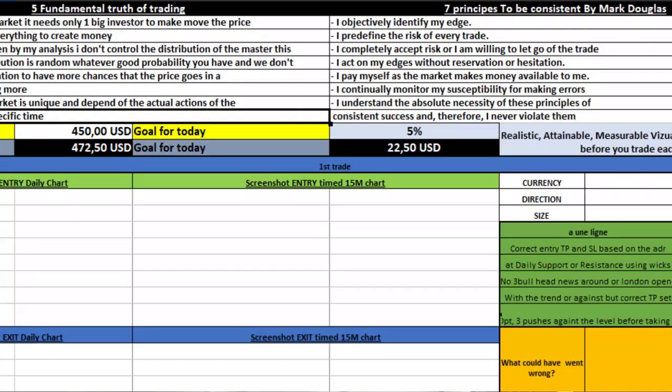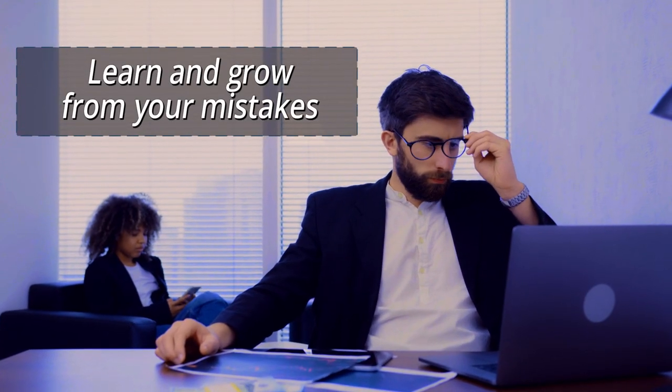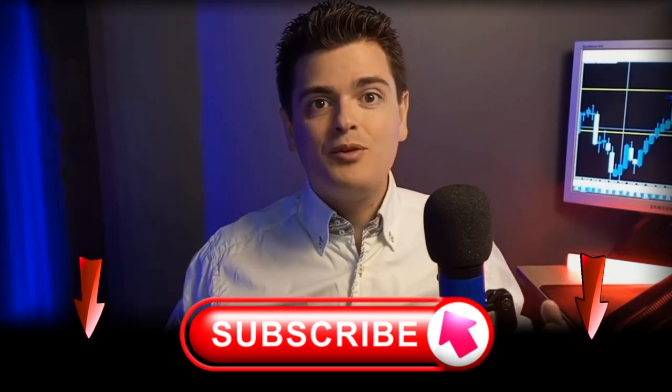The right knowledge can be found here on my channel and many other educational resources. But improving your mistakes — that's something no one can do for you. That's where my custom trading journal comes in. It's the perfect tool to help you learn and grow from each trade. Personally, I have seen dramatic improvement in my trading performance since I crafted and started using this journal. Don't forget to like and subscribe and hit the bell button for more tips and tools to help you on your trading journey.